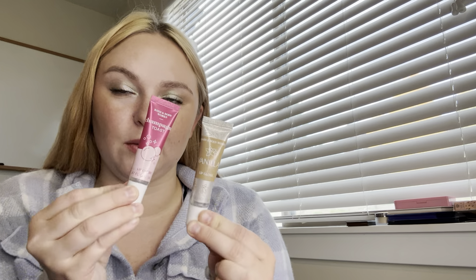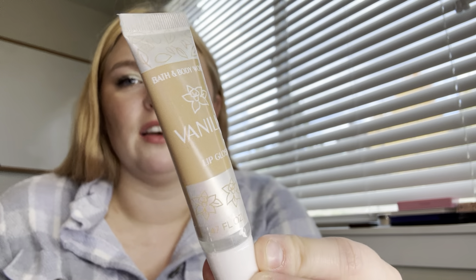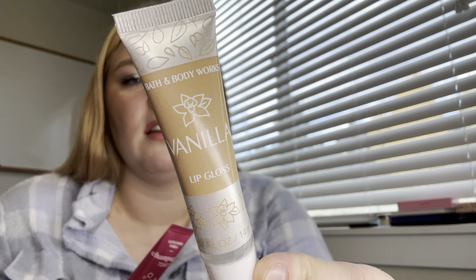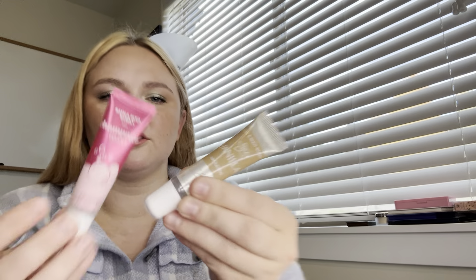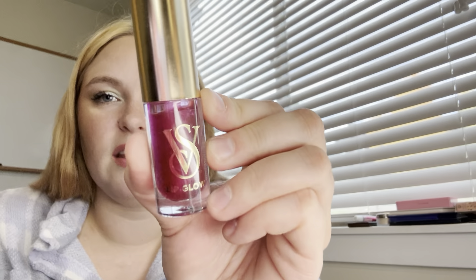Now let's do the stuff from Bath & Body Works and Victoria's Secret. These should be the only two from Bath & Body Works — I forgot to mention these with my other haul. Bath & Body Works has one of my top five favorite lip gloss formulas, simply because they smell amazing and they're cheap. I got plain vanilla and champagne toast. I won't open either — they're completely clear lip glosses, but they have a lot of good scent to them.